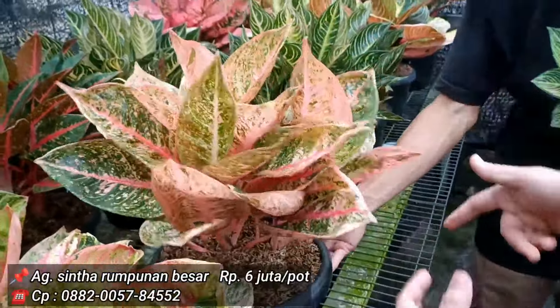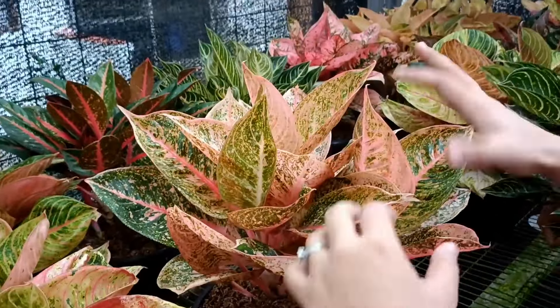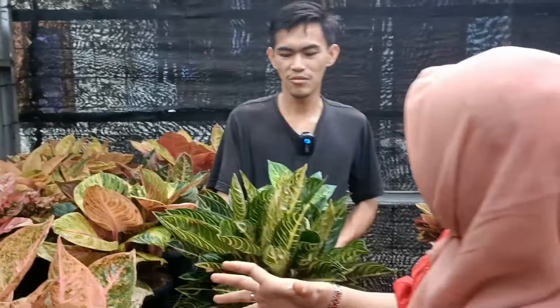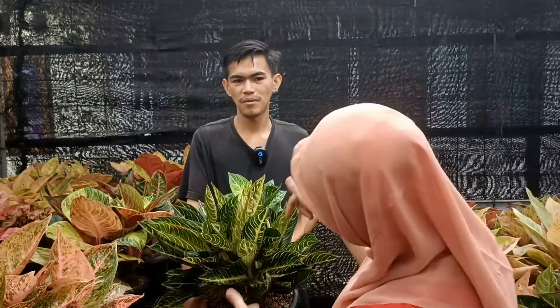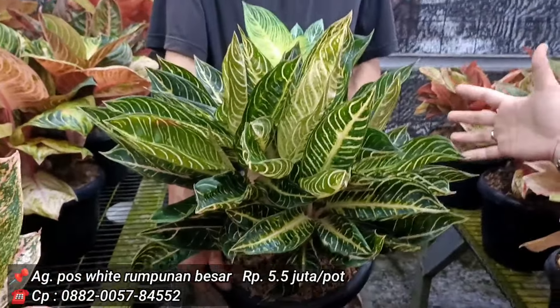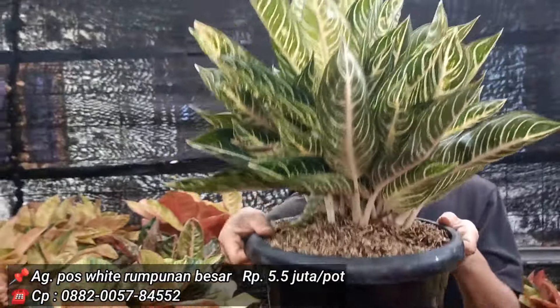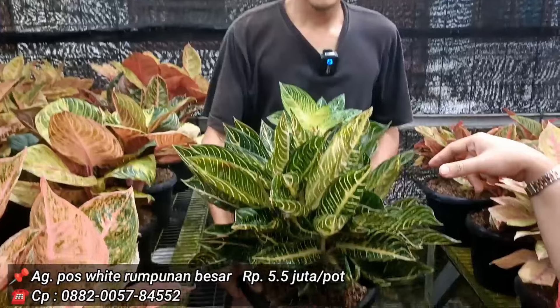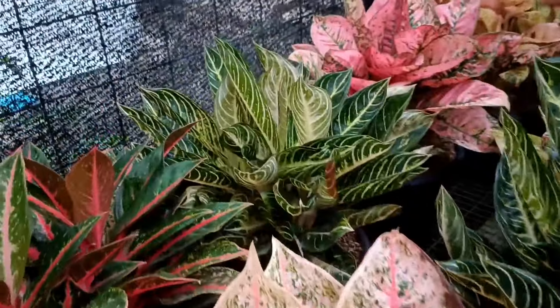Untuk warna Sinta memang ngeping, daunnya agak lebar. Ini memang versi sudah jumbo semua. Ini 6 juta diisi 3. Poswet 5,5 juta, poswetnya gede, isinya banyak. Untuk penghitungan nanti dikonfirmasi. Ini 5,5, stok ada 2.